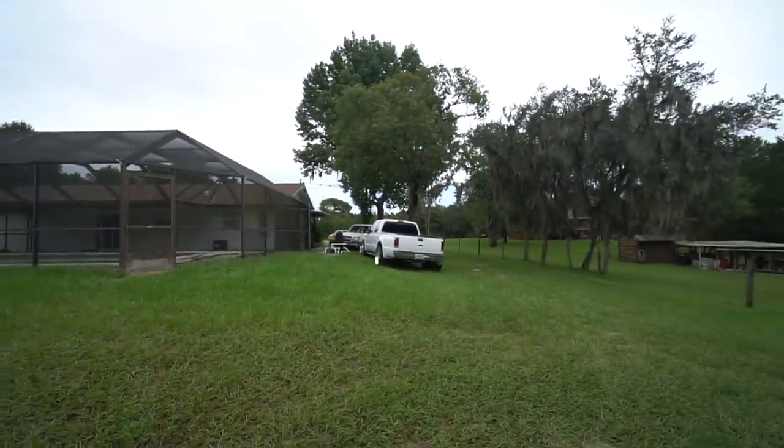Wow, it finally stopped raining. It's been raining for probably two weeks straight here in Florida. I haven't given you guys a weather report, but every day there was like a 48-hour period where it was just raining nonstop, hard raining nonstop — not drizzling, just raining. It was rough.